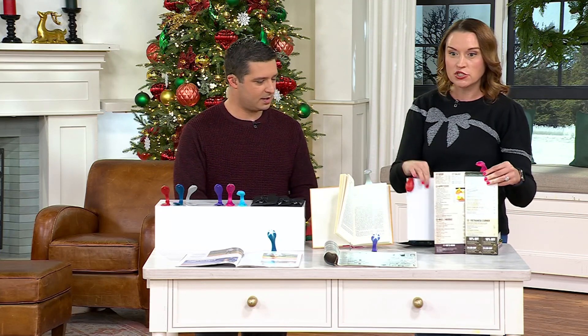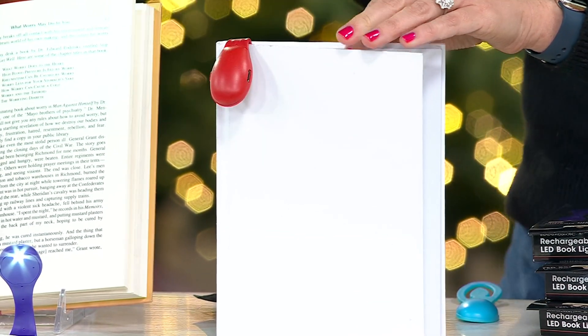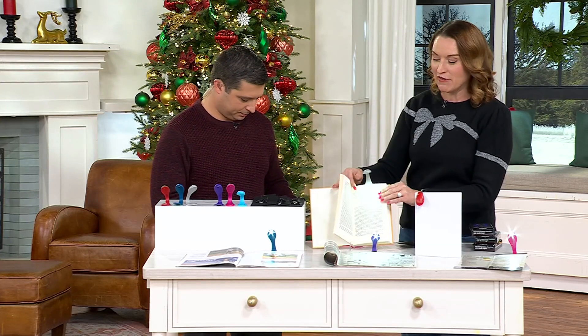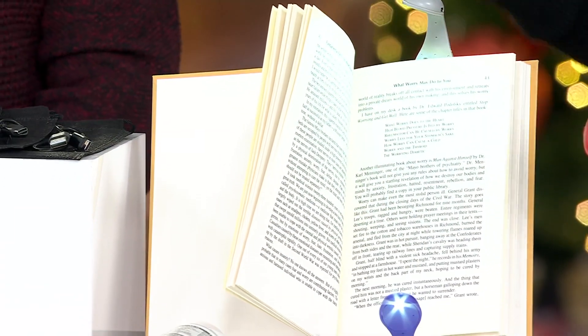And then, of course, journaling — I love it for this. When you're not using it, it bends and flexes and holds your place in the book, but then also is that light when you need it. It's really beautifully designed. They thought of everything so that when you're reading, you can still turn the pages. You have that light on both sides if you want to bend and flex it to whatever side you need.